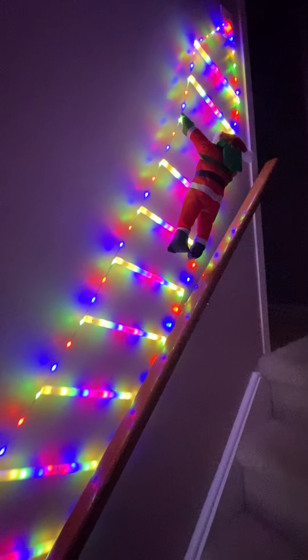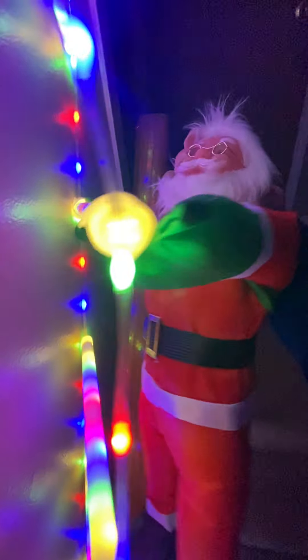Hey y'all, it's Rachel from Frugal Deals Delivered. You'll never guess what I just bought and that arrived at my doorstep. It's this Santa ladder and look at how absolutely adorable Santa is.